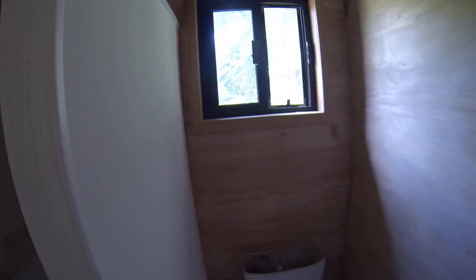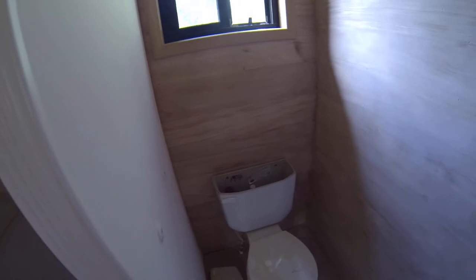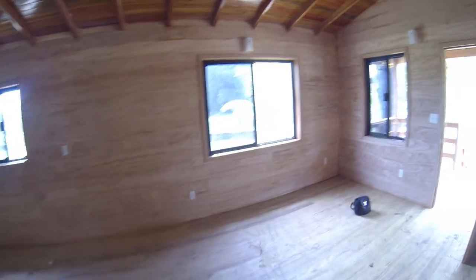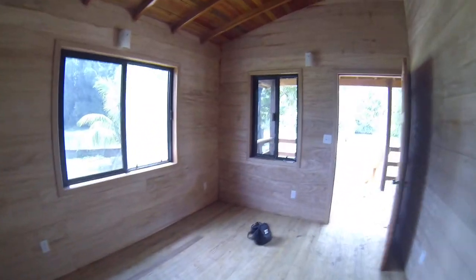And here's the bathroom. A realtor would call this a cozy bathroom — I'd say it's small, but it's got a shower, it's got a toilet, it's got a sink. What more do you need? And this is a tour of our newly placed home — it just got here.